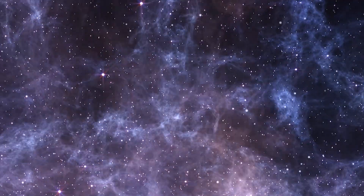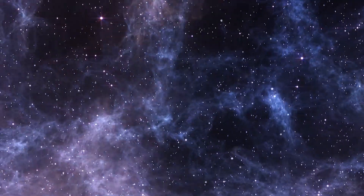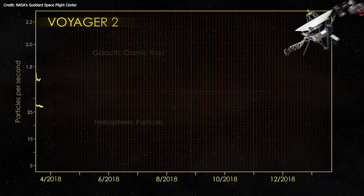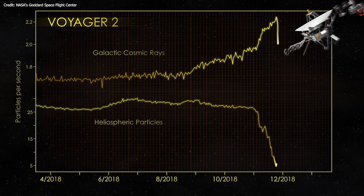But do you know how NASA knew that the probe had entered interstellar space? When Voyager 2 exited the heliosphere, scientists announced that its two energetic particle detectors noticed dramatic changes. The rate of heliospheric particles detected by the instruments plummeted, while the rate of cosmic rays — which typically have higher energies than the heliospheric particles — increased dramatically and remained high. These changes confirmed that the probe had entered a new region of space.